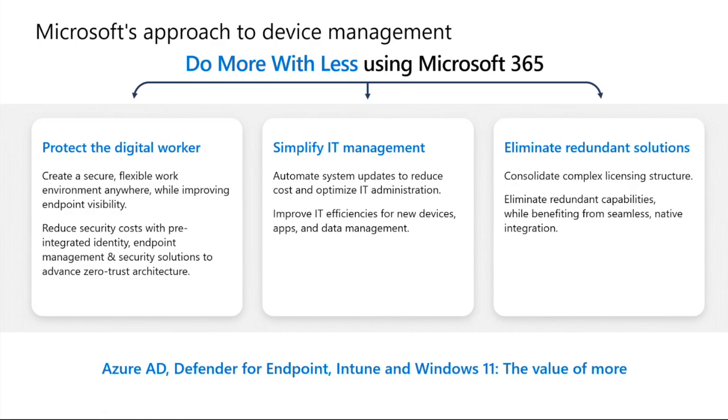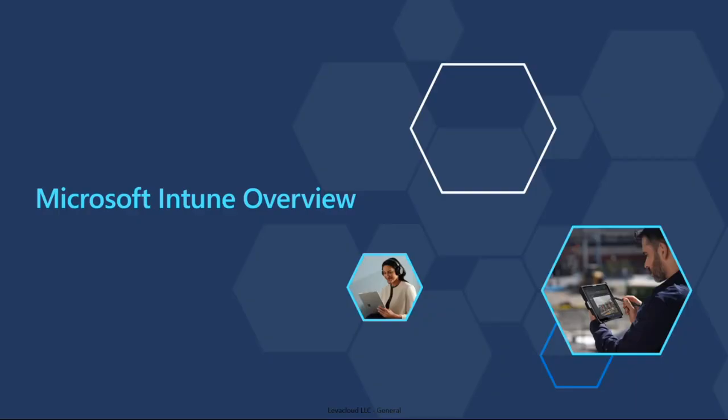Microsoft has done a really good job of building out the device management and security capabilities within Microsoft 365 so that they align with a zero trust architecture. This enables us to effectively protect devices working outside of the network perimeter, accessing different apps, data, and files across different cloud applications. Microsoft does play well with third-party endpoint protection vendors, and you're going to get deeper integration, better visibility, and more control when you consolidate your tools into the Microsoft stack.